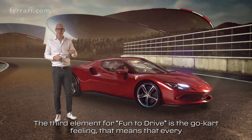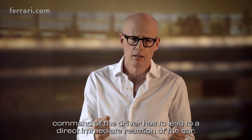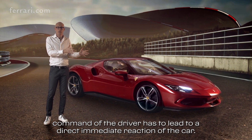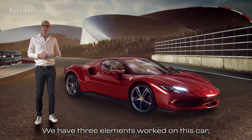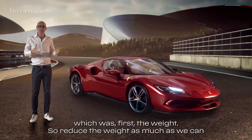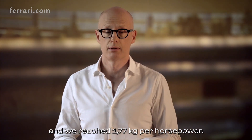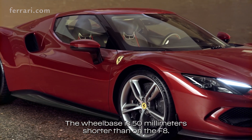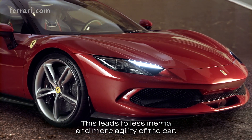The third element for fun to drive is the go-kart feeling — that means every command of the driver has to lead to a direct, immediate reaction of the car. We worked on three elements: first, weight — we reduced it as much as possible, reaching 1.77 kilograms per horsepower. Second, inertia — the wheelbase is 50 millimeters shorter than on the F8, leading to less inertia and more agility.